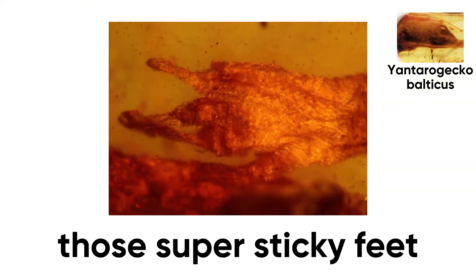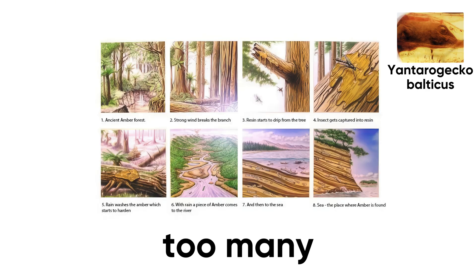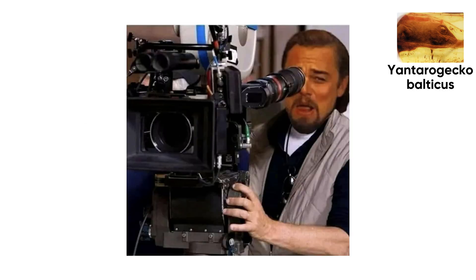Ironically, those super sticky feet were exactly what got it killed. Our prehistoric spider-man climbed one tree too many, got caught in fresh resin, and ended up taking the oldest selfie in reptile history. Nature clicked the shutter and said, hold that pose for 54 million years.